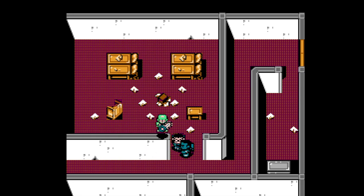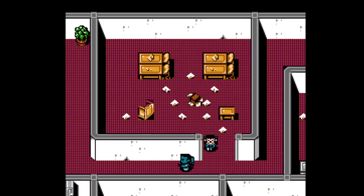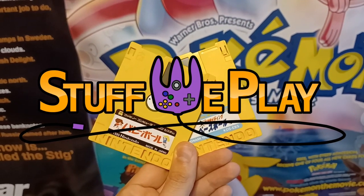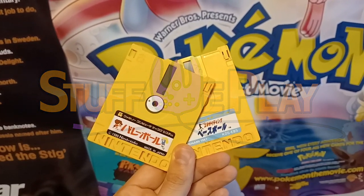I was suggested a lot of titles by viewers for this video, and I've narrowed it down to my 10 favourites! So, today on Stuff We Play, it's time to dive into 10 weird must-play Famicom games... in 10 minutes!